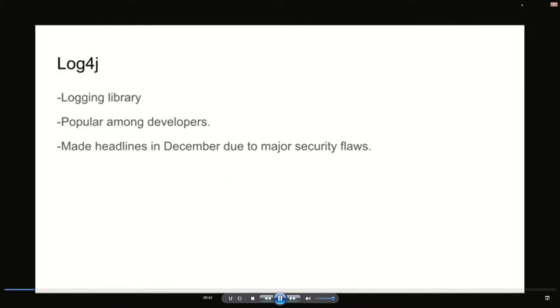So what is Log4j? Log4j is a logging library. Due to the fact that it's been here for a long time, it has become the default choice for many Java developers. It made the headlines in December due to major security flaws that were uncovered inside it.